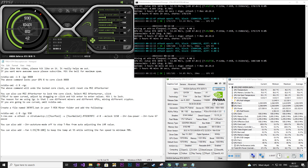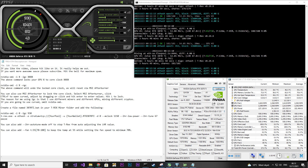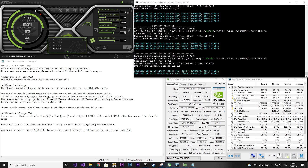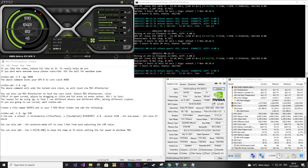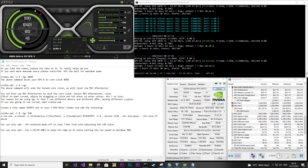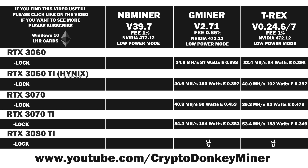I was supposed to have moved the cards to an off-site location this weekend, but since I'm behind with pretty much everything I had to postpone it until next weekend, which also means I've postponed when I start doing HiveOS videos — sorry about that. Average result: 53.4 MH/s at 153 watts, giving an efficiency of 0.349. If it weren't for the extreme jump and fluctuation in power consumption, I would run my RTX 3070 Ti in low power mode all the time.